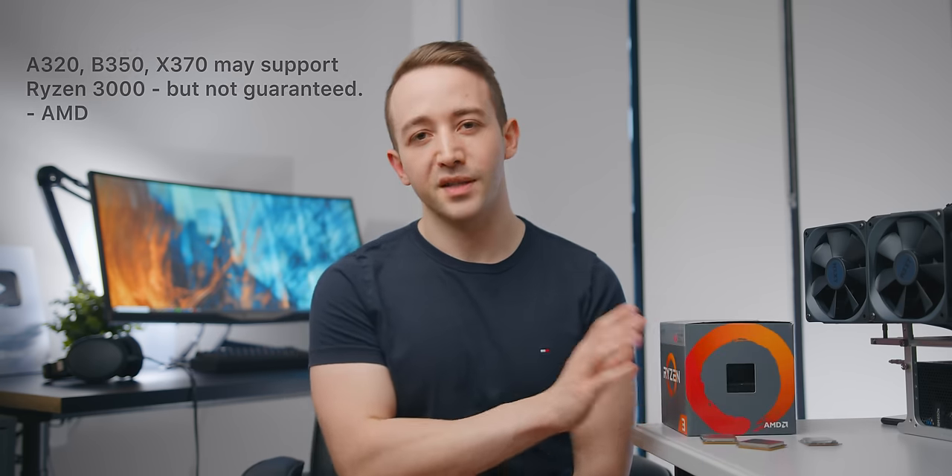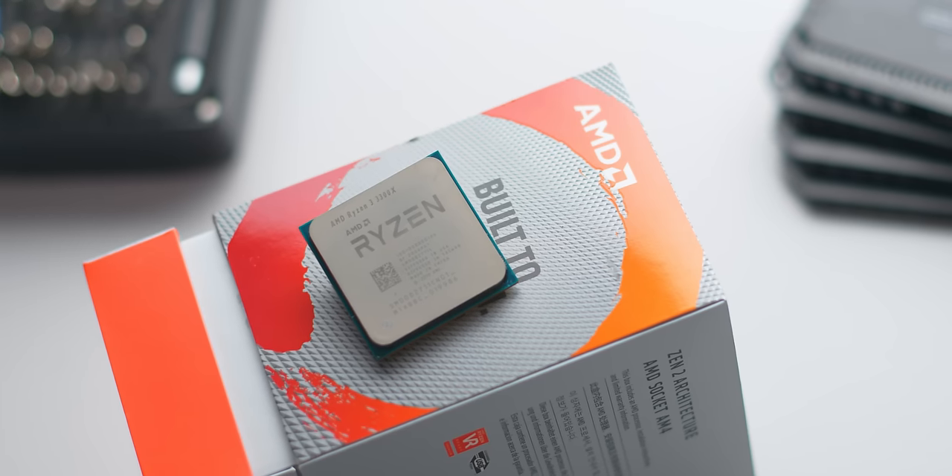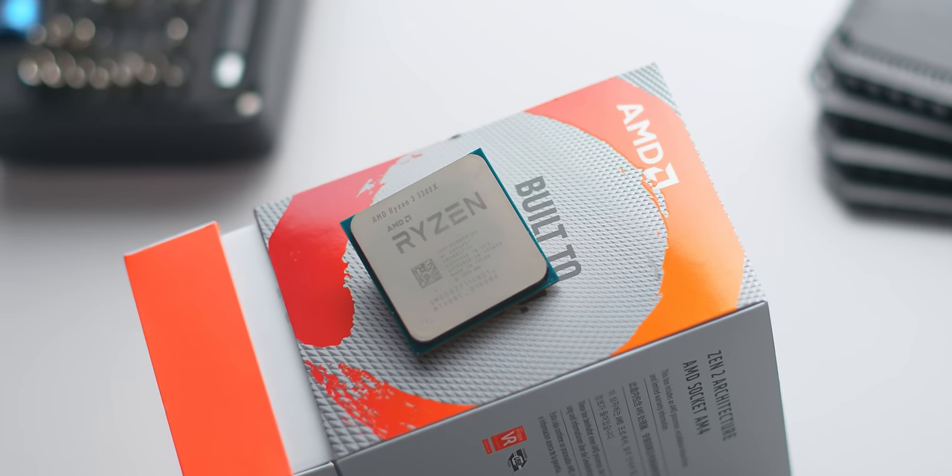However, if you do have a Ryzen 3 1st Gen or 2nd Gen CPU on a B450 motherboard — it can't be A320 or B350 — then these new Ryzen 3 CPUs will be a very, very smart upgrade. For $100 to $120, it really is going to be a big performance bump from what you currently have.